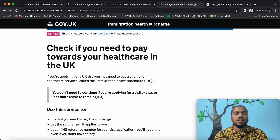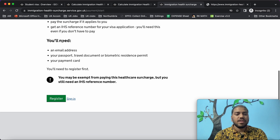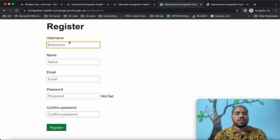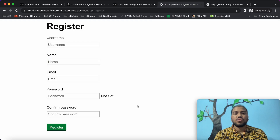To begin paying you will need an email address, your passport or other travel document, and your payment card. You will need to register first. Please give your details: your username, name, email address, and password, then click register. Once you register, it will ask for your passport number and your course start and end dates.